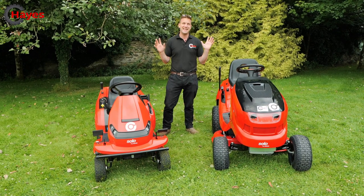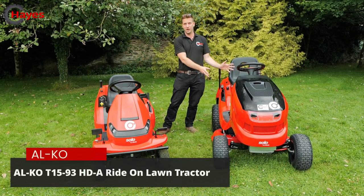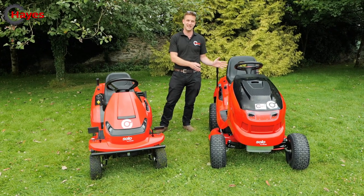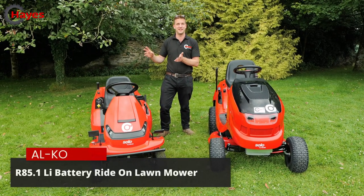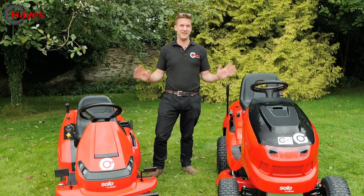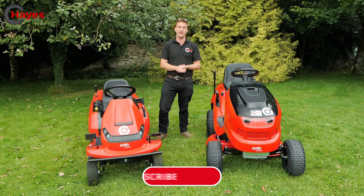Today it's all about battery versus traditional petrol. We've got the Alco T15, running a 15 horsepower single cylinder engine with a 93 centimeter cutting deck, and then we've got the new Alco battery rider, the R85.1, which has an 81 centimeter cut. Are they the same? No, they're very very different — we'll go through why in a little while. We're Haze Machinery, this is our YouTube channel, please consider subscribing.